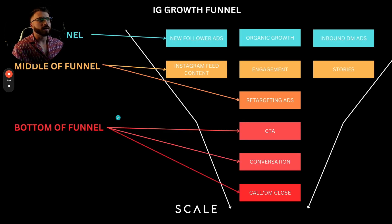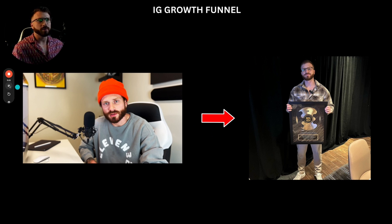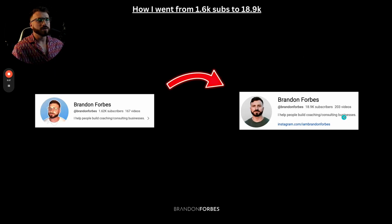Honestly, I kind of plateaued. We set up a funnel where we ran new follower ads that got us inbound DMs, got nurtured by our content. They engaged with us, watched our stories, then had a conversation with me or my setter, and eventually got on a call with us. That funnel took me from being stuck with no clue how to get clients to doing over a million dollars in sales. The IG growth funnel is absolutely incredible. But in this training, I want to show you how to go from being just a coach who gets clients on Instagram to literally building a moat around your business.